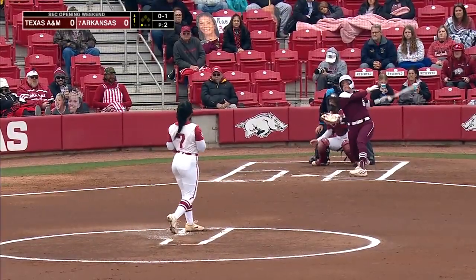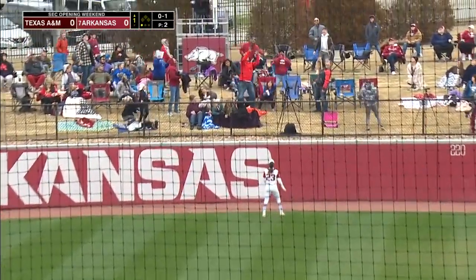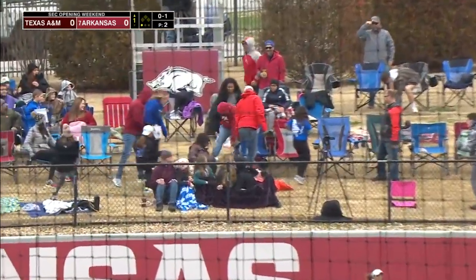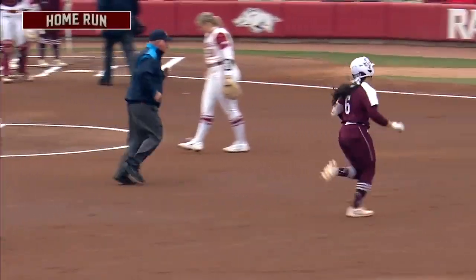That three-hole, Keeley Williams in the clean-up. She's got some pop at the plate, and this ball is hit a ton. It's out of here. Trinity Cannon going yard. Aggies on the board early.